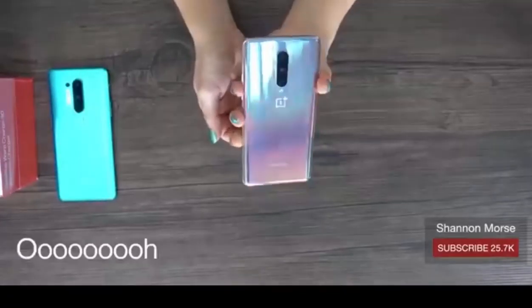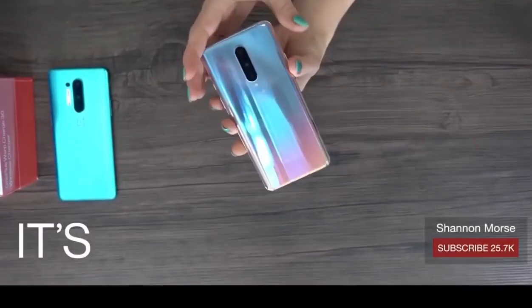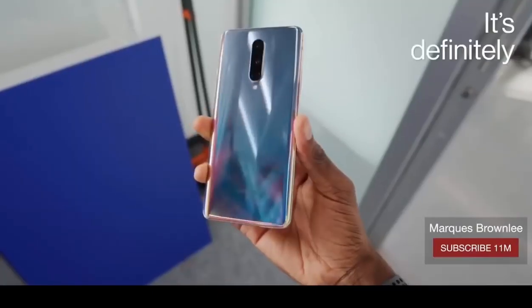That color! Oh my goodness, it's a unicorn. It's a freakin' unicorn! It's definitely unique.